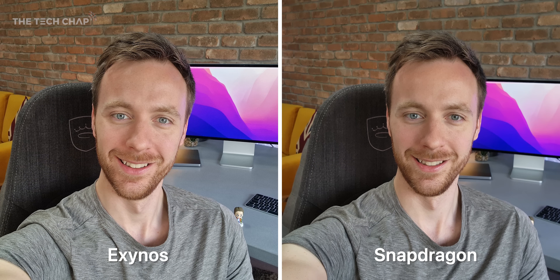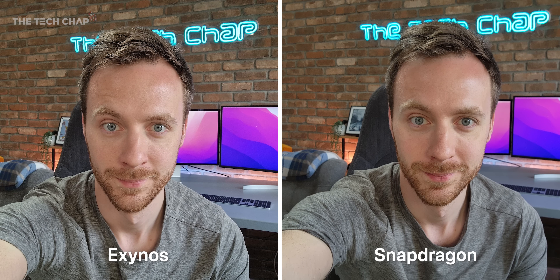Up front with the selfie camera it's a similar story, with the Exynos being a touch brighter versus the slightly heavier contrast on the Snapdragon. But which do you prefer?